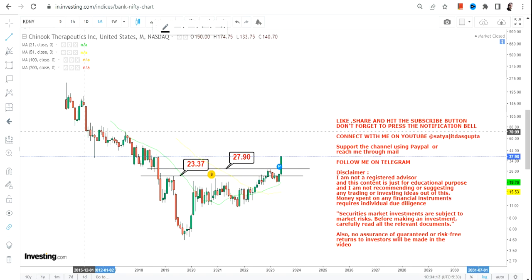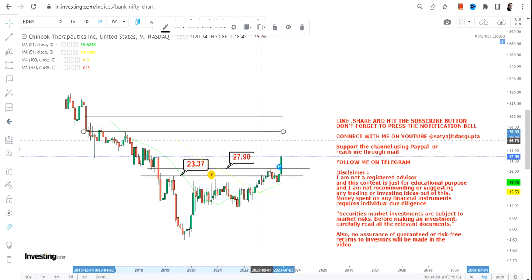In that case, 27.9 will become your support and $23 is going to be a stop loss on the downside. Please do not go below these two specific levels as far as the lower end of the range is concerned.